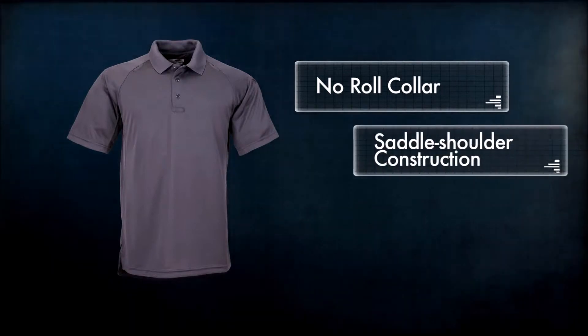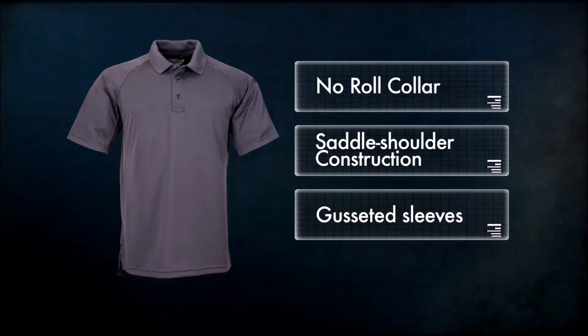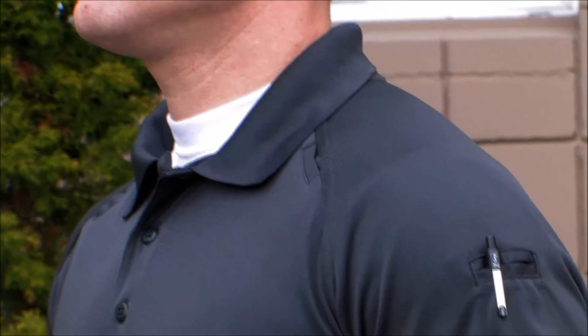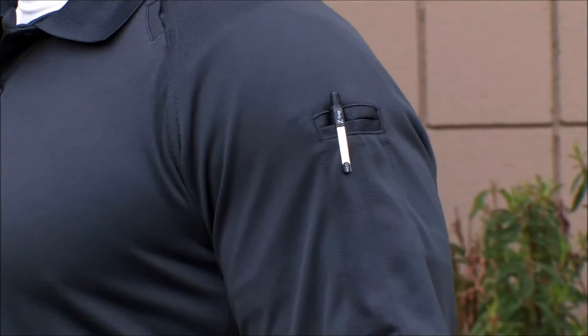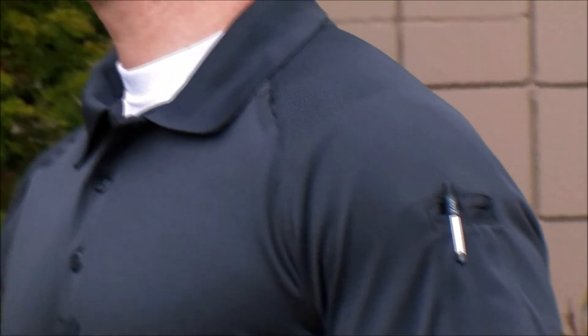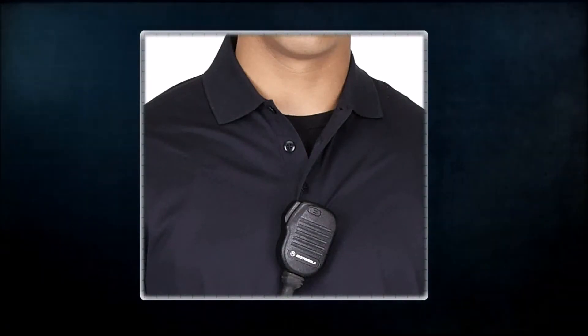The no-roll collar, saddle shoulder construction, and gusseted sleeves provide a full range of movement without binding or pinching. The front mic clip pocket and pen pockets on the left sleeve provide function and utility without hindering performance or restricting the use of accessories. Mic clip pockets are located at the center placket and on the shoulder seam.